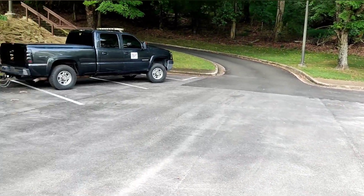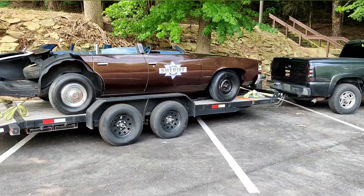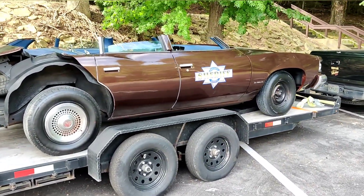I happened to look up and I said, well, somebody's hauling a wrecked car. Then I realized what it was — this is off of Smokey and the Bandit.